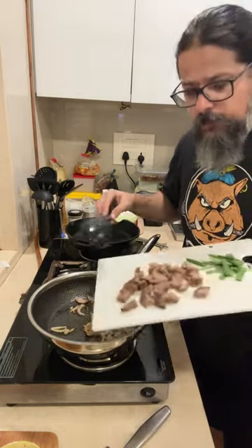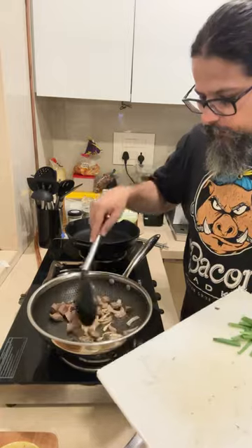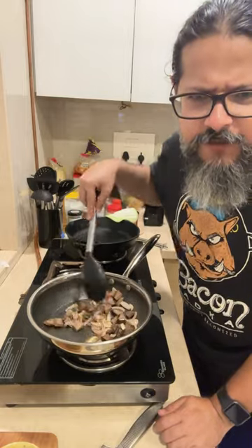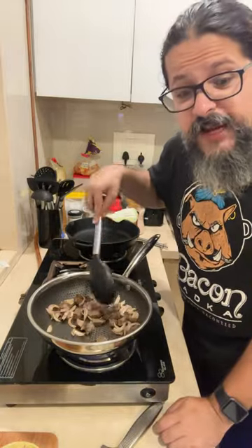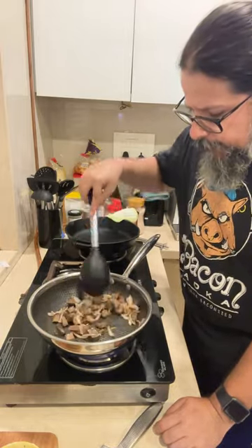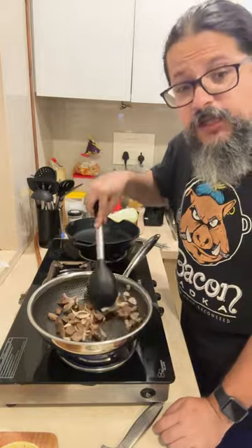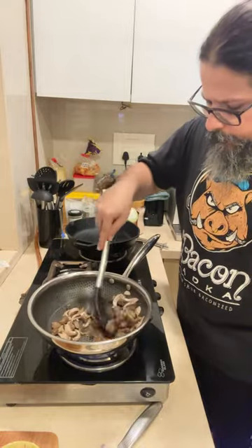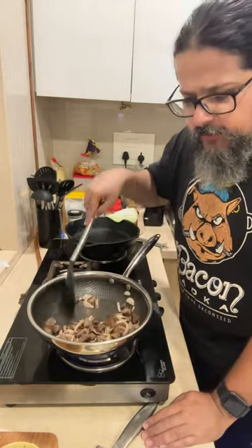Into the pan goes my beef tongue. I really want to develop some good beefy flavors here. Keep the heat up because it's fried rice — not steamed rice, not boiled rice, fried rice! Get some good color on the beef and on the onions. The whole idea tonight is to use up as many things from my fridge as possible — that's exactly what we're doing.